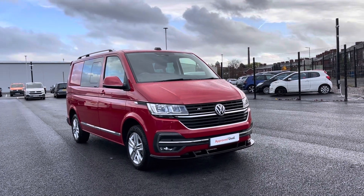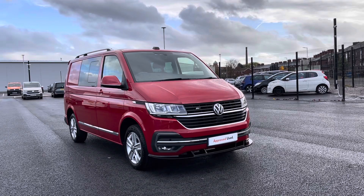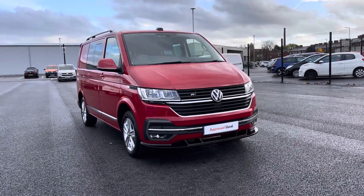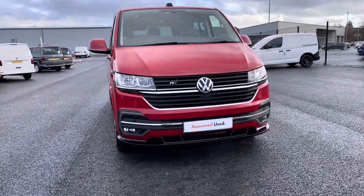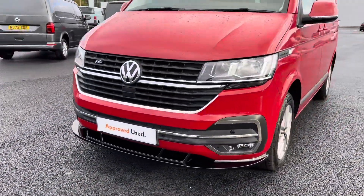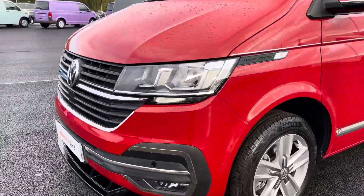This video tour will host a 360 walk-around alongside a second part segment. Now as you can see, the stunning chrome Volkswagen badge is sitting proudly at the centre there amongst the front grilles, and you can see the front splitters with the roof bars offer a very stylish look to the vehicle.